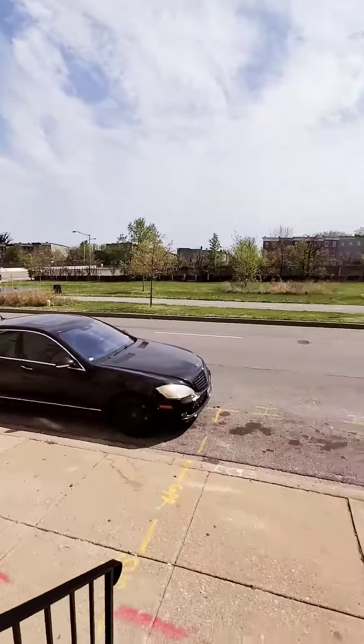Here are those stairs, and a view of the block.